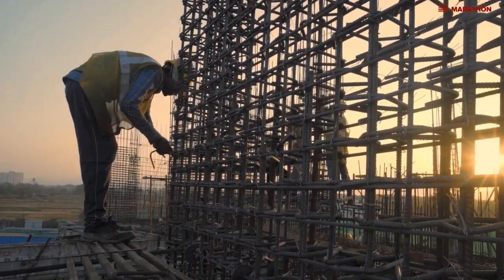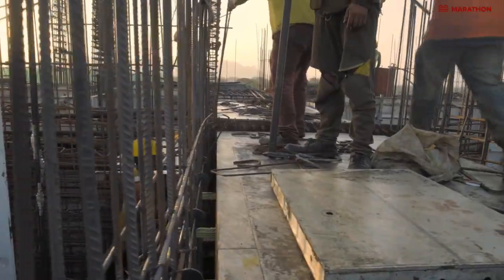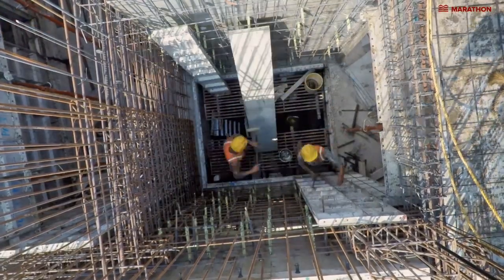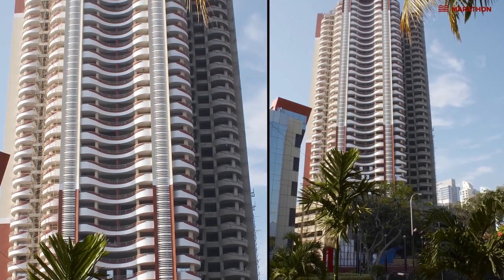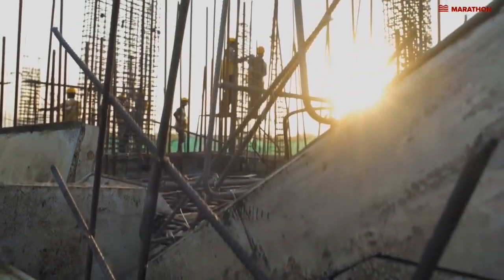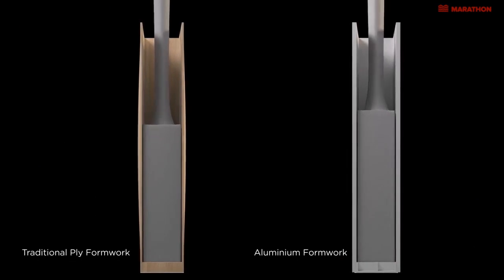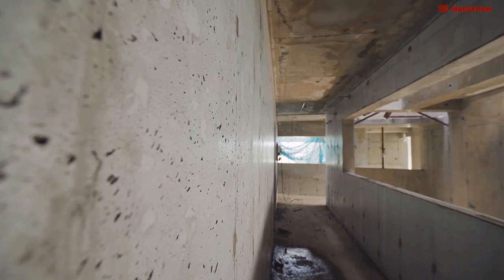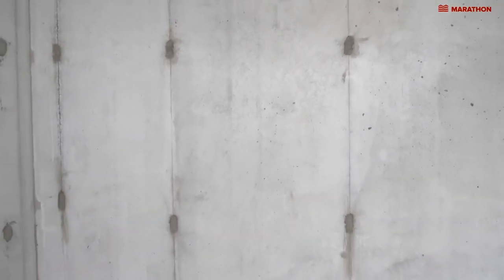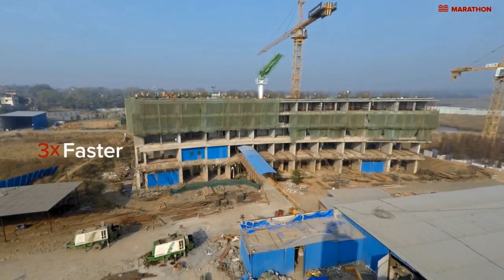We've adopted cutting-edge engineering practices, like the aluminum formwork technology. We were one of the first to adopt this revolutionary technology when we constructed Marathon Era at Lower Parade. The technology allows faster, higher quality construction. Traditional construction uses ply for casting walls, which is prone to bending. We use aluminum shuttering, which means the walls are smoother and more durable and ensures that there are no cracks or leaks. It also allows us to build almost three times faster than traditional technology.